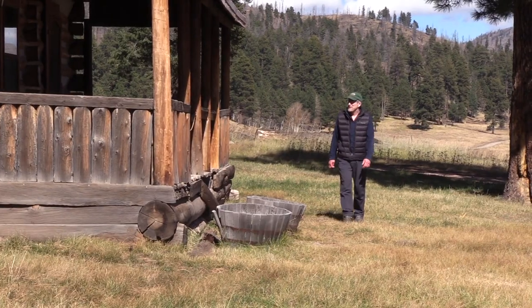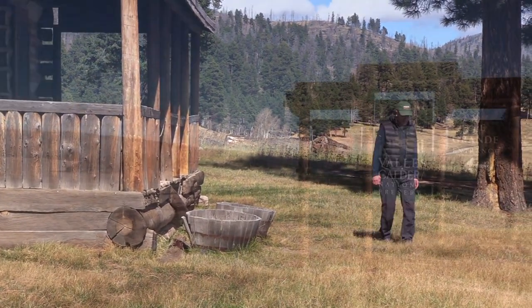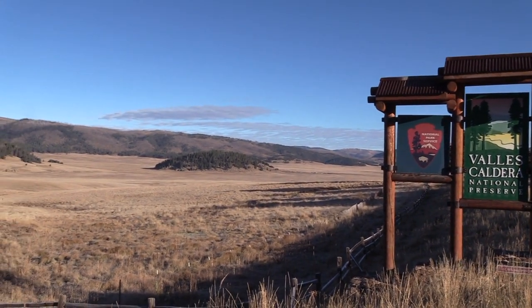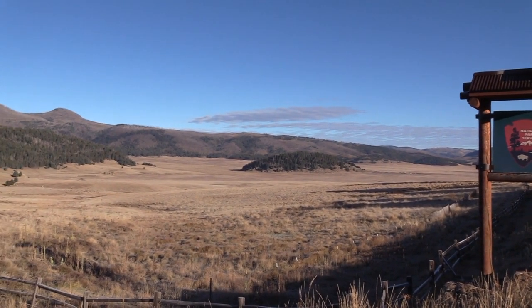Valles Caldera National Preserve in northern New Mexico is a real overlooked gem in the national park system. It's a relatively new gem as well — it was just handed over to the National Park Service back in 2014, and as such it's a work in progress.